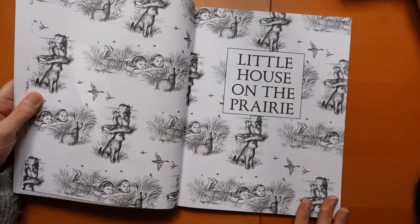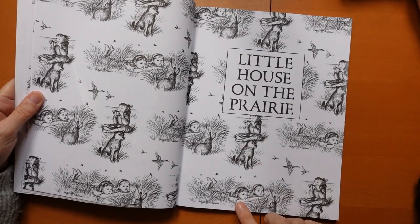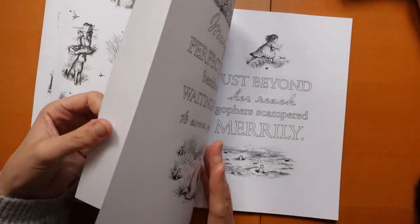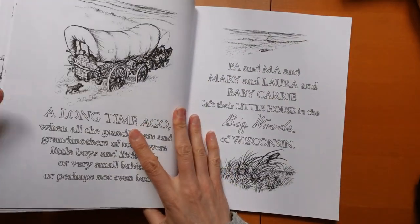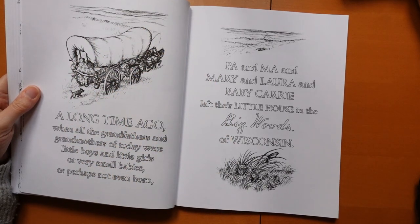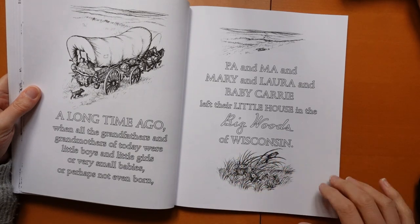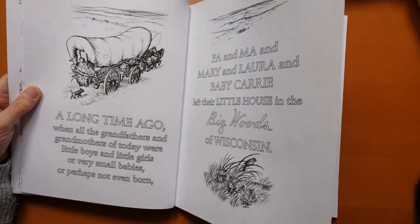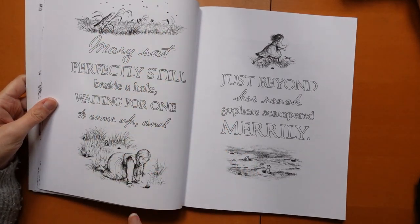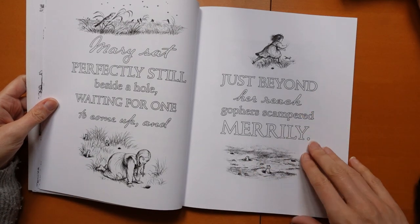Now we're into Little House on the Prairie — one I'm more familiar with. We have Jack the Bulldog and the girls outside — Mary and Laura. And here we have the wagon. Of course, they're always travelling in their wagon. The girls always looking out the back — a really pretty little scene. And we have more prairie, and I think Mary was looking for a gopher, chasing them.